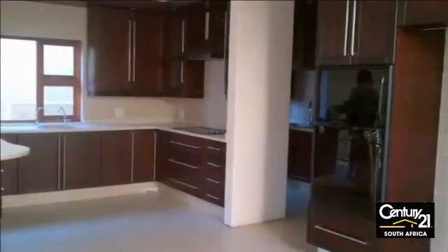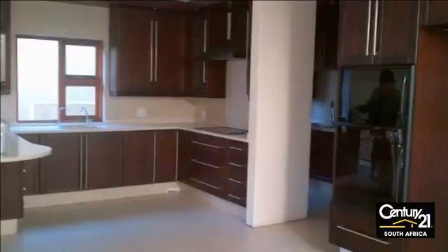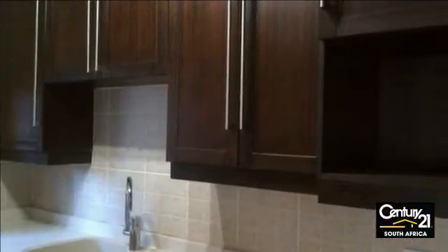Up the stairs you enter a chef's kitchen, pantry and separate scullery. From the kitchen, you look down onto the formal dining room which opens onto a balcony with stunning views, while sipping cocktails before dinner.